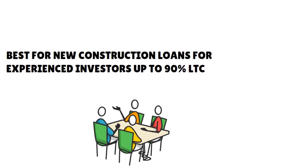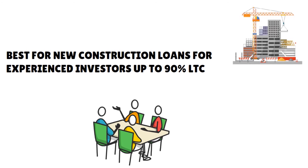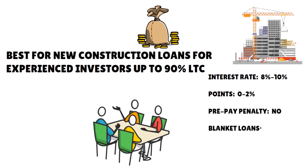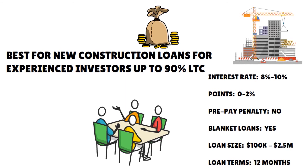While all deals are unique, ABL typically lends up to 85% to 90% of total deal costs. For construction escrows over $100,000, the borrower only pays interest on funds as they are drawn. ABL's rates hover around 8% to 10%, with points from 0% to 2%. There is no prepay penalty, and they also offer blanket loans. Loan size fluctuates between $100,000 to $2,500,000, with loan terms of 12 months to 24 months depending on the situation.